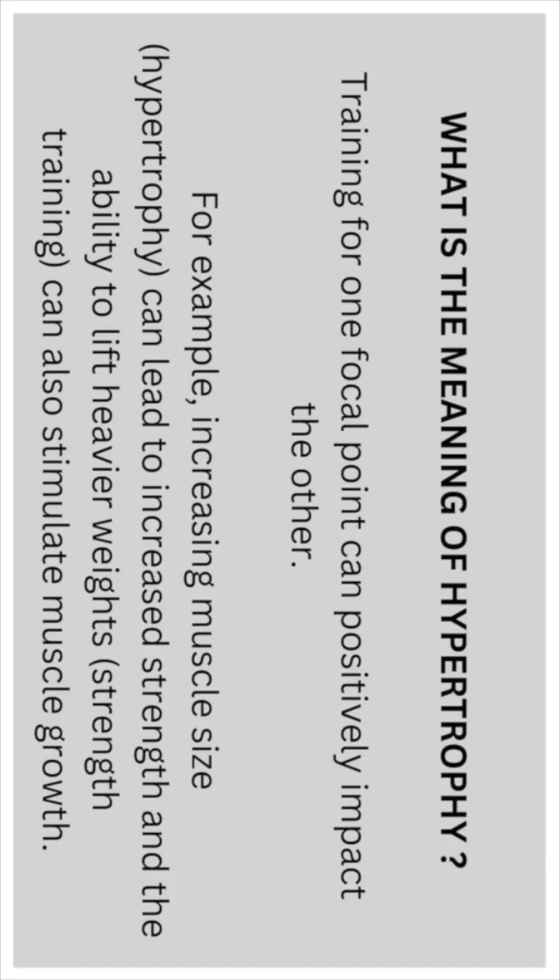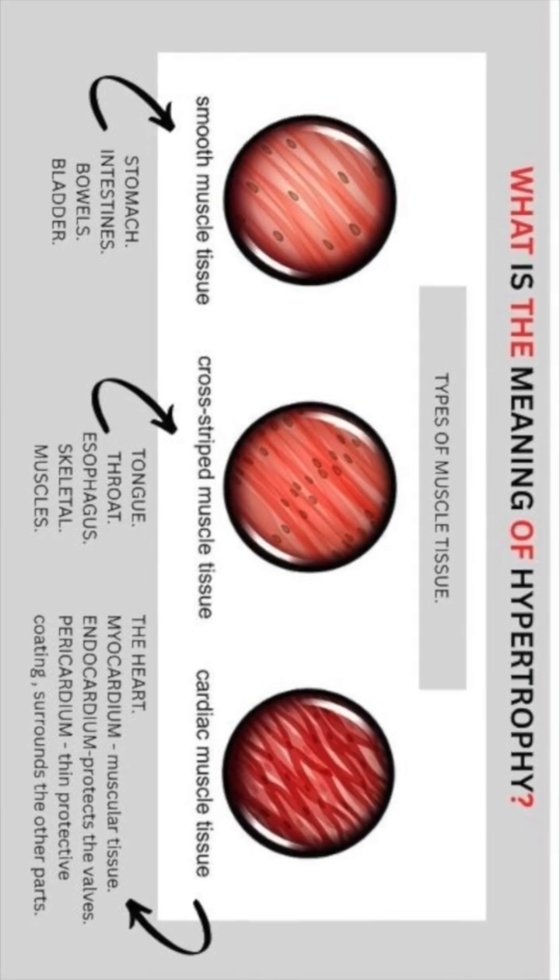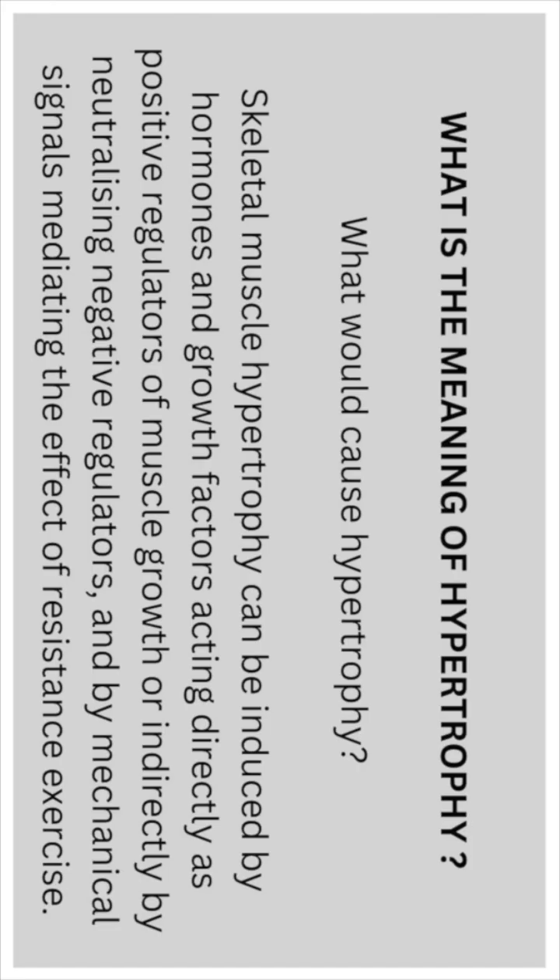Training for one focal point can positively impact the other. For example, increasing muscle size through hypertrophy can lead to increased strength and the ability to lift heavier weights, while strength training can also stimulate muscle growth.